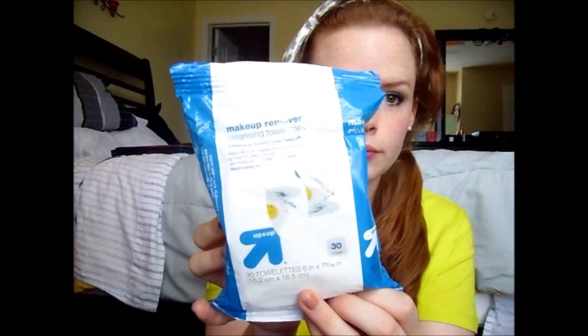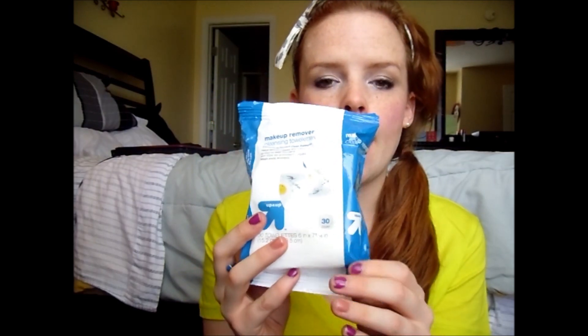Next is the Up & Up Makeup Remover Cleansing Towelettes, compared to Pond's Clean Sweep. These are amazing. I love Target and I love the Up & Up brand — it smells good, it removes all my makeup without a problem, and I've just been loving these.